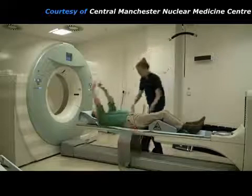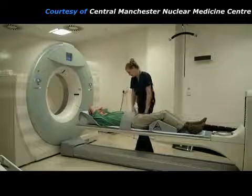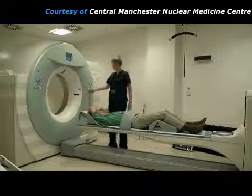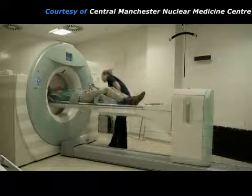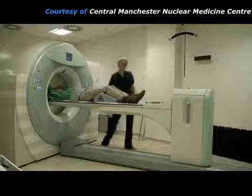The patient is made comfortable on the imaging couch and then moved into the scanner. The hole in the scanner is quite large and the machine doesn't make any loud noises, unlike an MRI scanner.